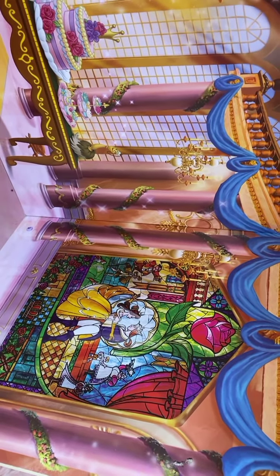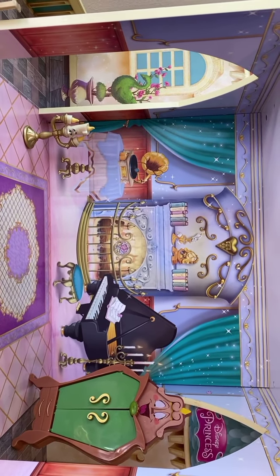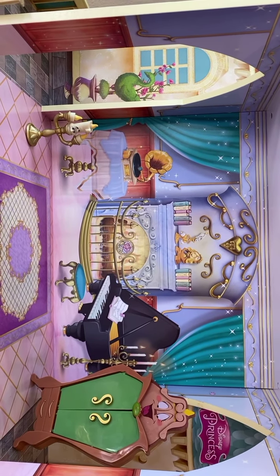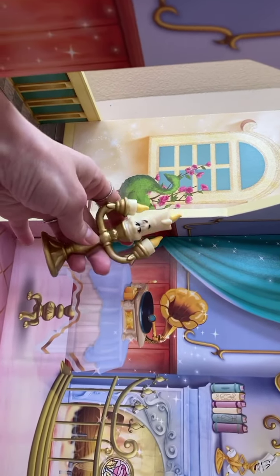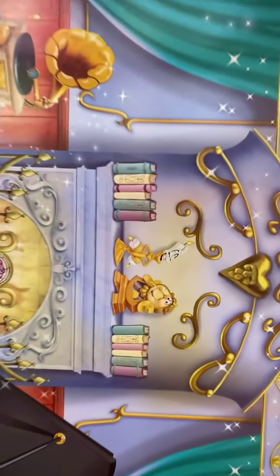Really, really pretty detail on this. Here's the second floor. Looks like we have a piano room, and there's a fireplace. You can see Lumiere right here, and there's Cogsworth.